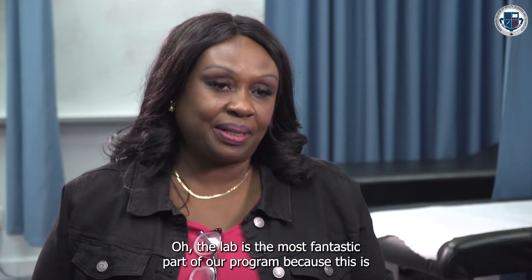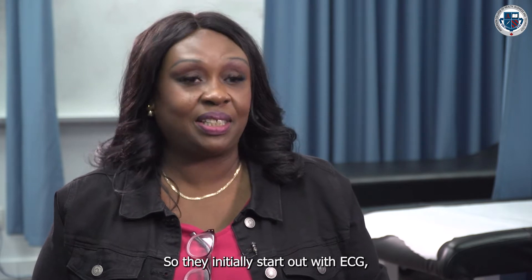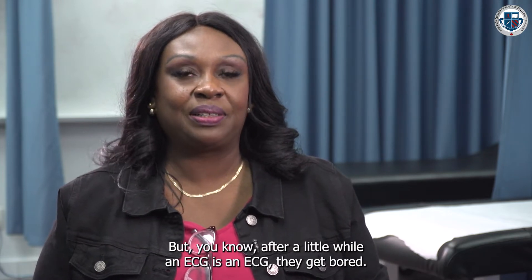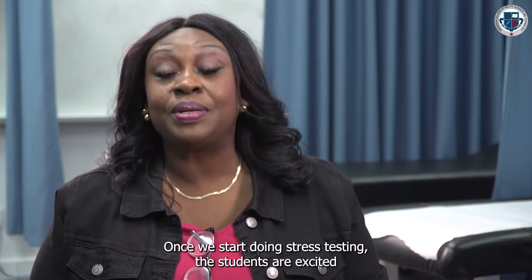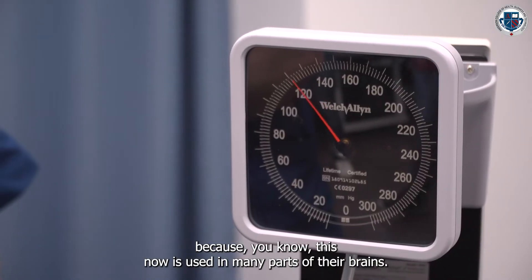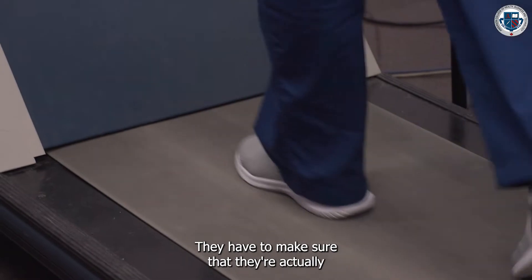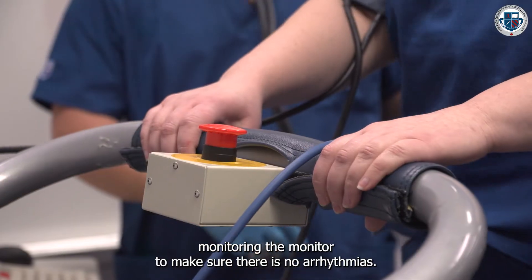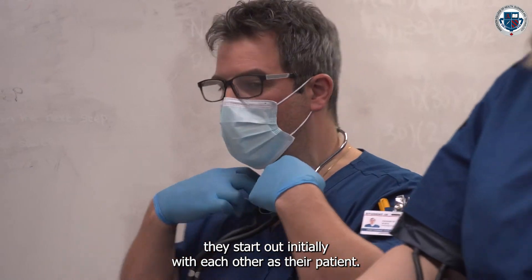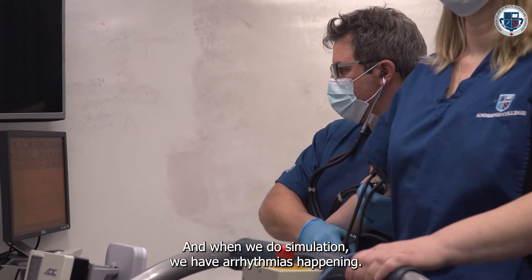The lab is the most fantastic part of our program because this is when they take all the academia they've learned and put it into practice. They initially start out with ECG, and if they've never done an ECG before they'll be excited — but after a little while, an ECG is an ECG and they get bored. Once we start doing stress testing, the students are excited because it engages many parts of their brain: they have to take blood pressure, monitor the patient on the treadmill, and monitor for arrhythmias.